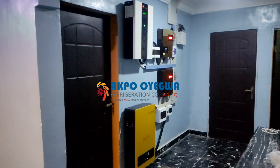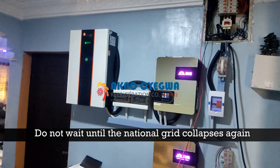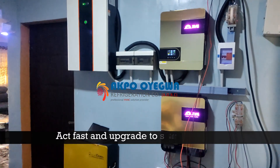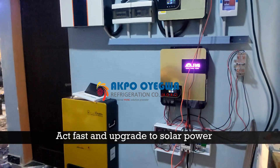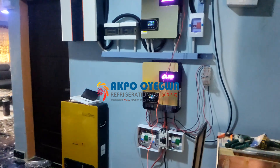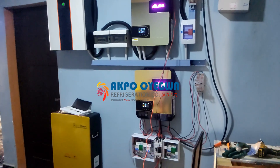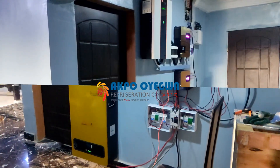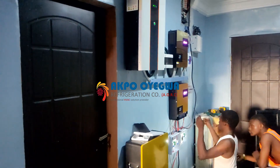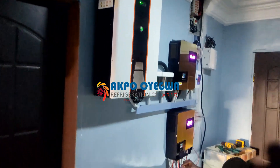Do not wait until the national grid collapses again. This was the installation stage — we offer high quality service. This is the installation process. This is a complete solar powered system.